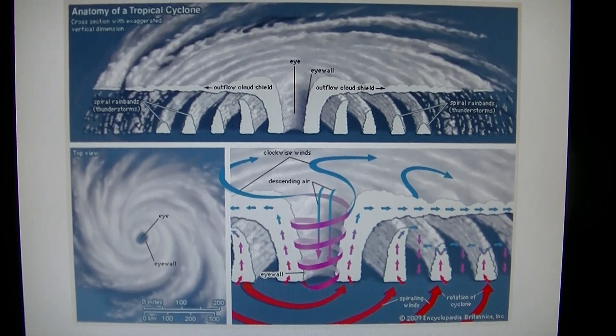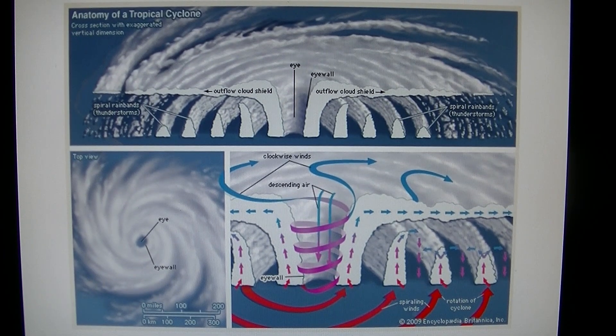Here are some slides I put together to explain this. What we're looking at in that previous video is the cloud shield on the top of all these rain bands. In the eye wall you have warm air spinning around and rising, but in the center, to form this clear area, you have dry cold air being pulled down the center.